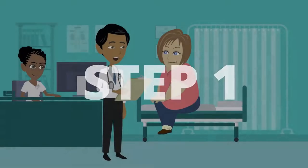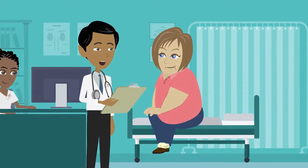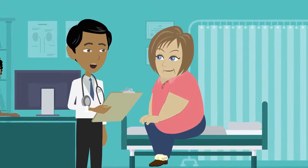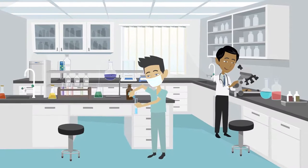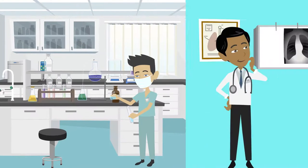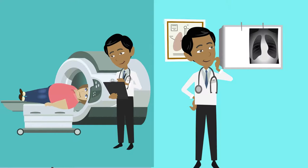The first step is to understand your diagnosis, including the type of lung cancer and stage of disease, so that you can find out what treatments are available to you. Your physician will use tests, including biopsies and imaging, such as x-rays and CT scans, to ensure you have an accurate diagnosis.